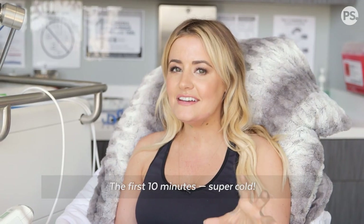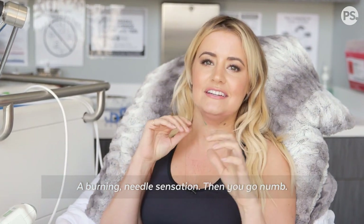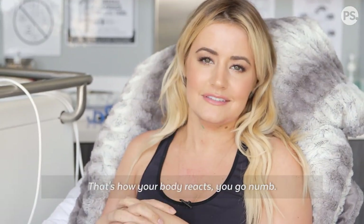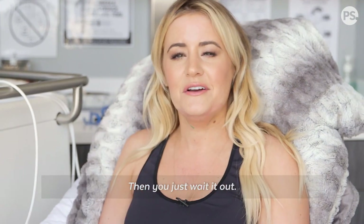The first 10 minutes are super cold — like a burning plus needle sensation. Then you go numb, because that's how your body reacts, and then you just wait it out.